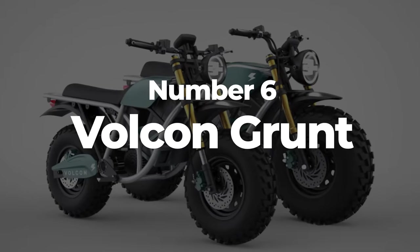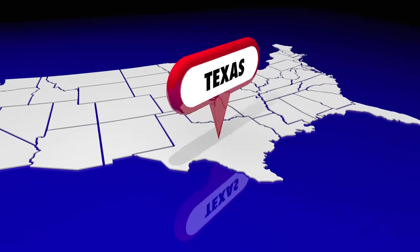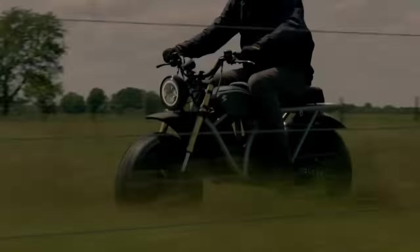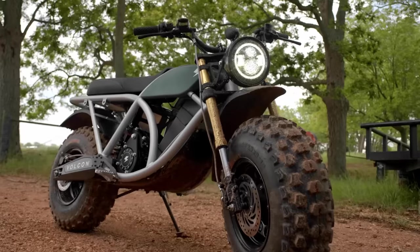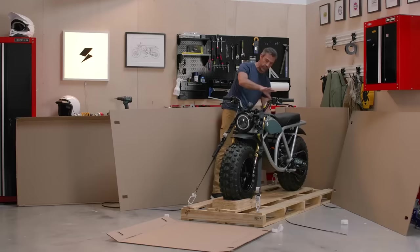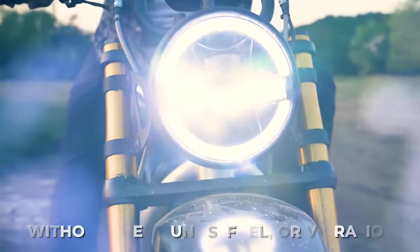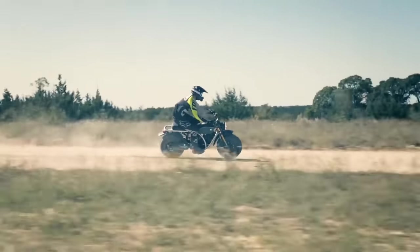Number 6: The Volcon Grunt. The Grunt, by Texas-based Volcon E Power Sports, isn't exactly street legal, but who needs streets when you have tires this big? This easy-to-use fat tire electric bike allows riders to go on outdoor excursions or get tasks done around their property without the sounds, fuel, or vibration associated with a traditional motorcycle.